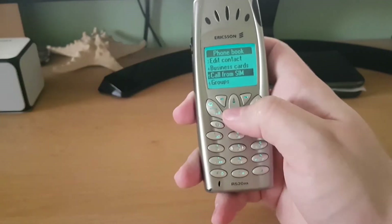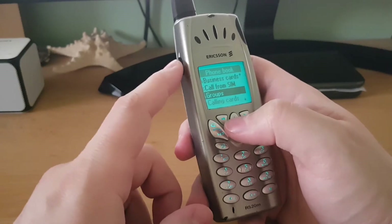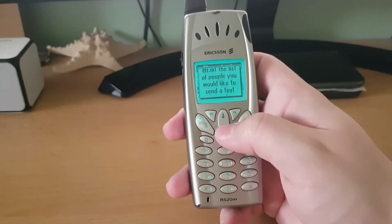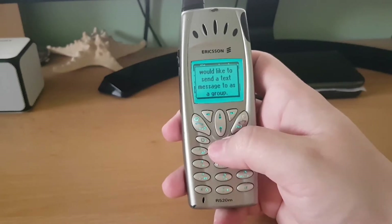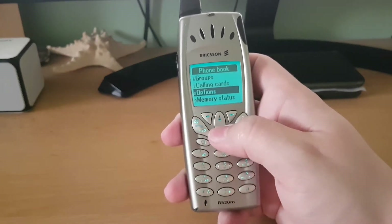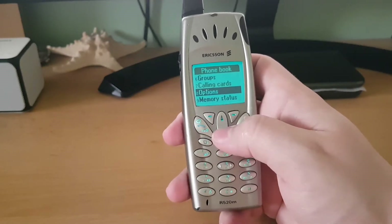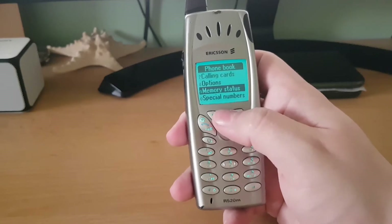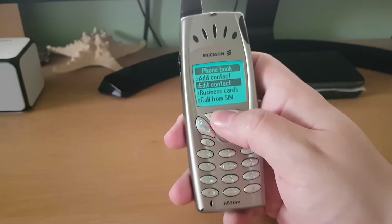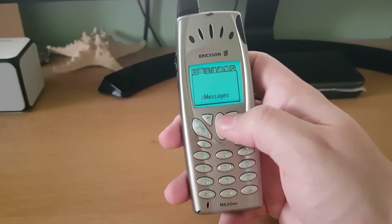This button was up and down — you could use it to navigate up and down in the menu, and also set the volume up and down during calls. As you can see, Ericsson also included a help menu, and it was more advanced than Nokia's because every single menu option was explained.